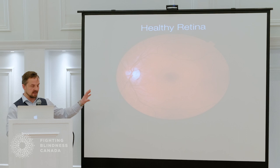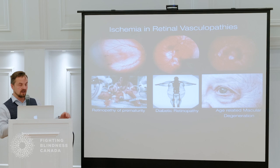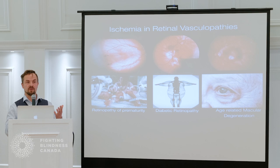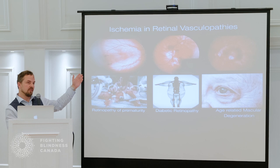As Dr. Merker pointed out, this is a healthy retina, and we're quite interested in three different diseases. The one thing they have in common — these three diseases are retinopathy of prematurity, diabetic retinopathy, and age-related macular degeneration. Retinopathy of prematurity affects infants born anywhere between 24 and 32 weeks of life. When these infants come out of the uterus, they have immature blood vessels in their eyes, and these immature vessels don't make it all the way to the periphery of the eye.